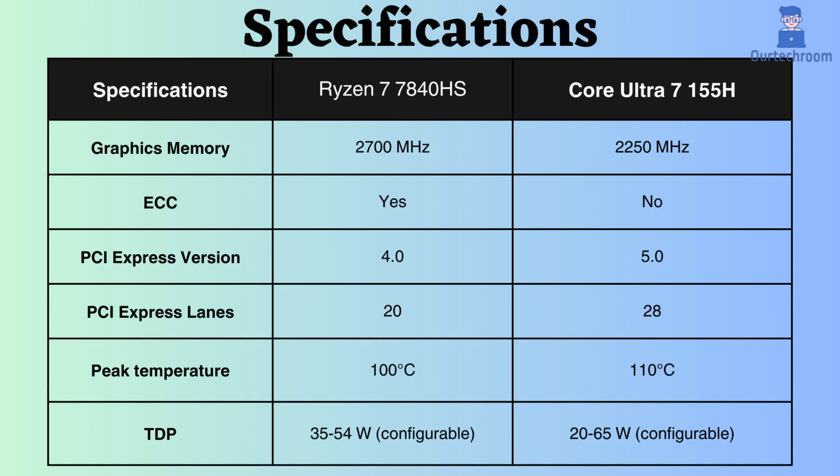Both processors support integrated graphics, with the Ryzen 7 7840HS boasting a higher boost graphics frequency than the Intel Core Ultra 7 155H, making it advantageous for graphical tasks. Additionally, the Ryzen 7 7840HS supports ECC memory, so for critical systems like workstations and servers, this Ryzen performs better.